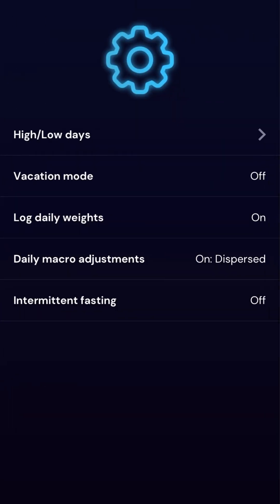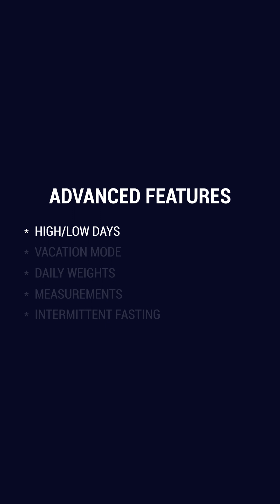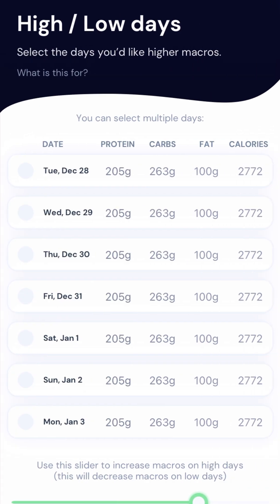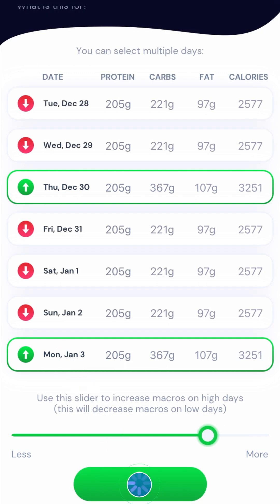In the advanced settings you can do things like set refeed days, turn on vacation mode, or the ability to log daily weights. Set up an intermittent fasting schedule, and this is also where you turn on the daily macro adjustment feature if you want your macros adjusted each day based on what you ate the day before. The high-low days feature allows you to change the way your calories are distributed throughout the week so that you can eat more food on certain days. For example, if I have a hard workout on Monday and Thursday, I can choose to make those higher calorie days to better fuel my workout and then set the magnitude of those days using the slider.